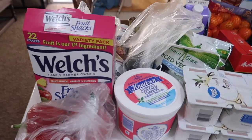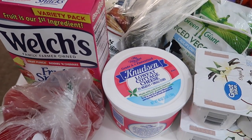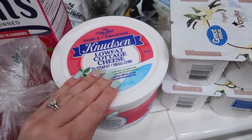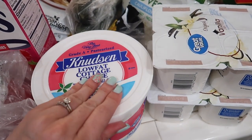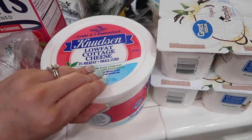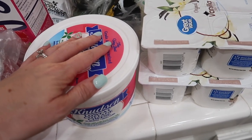I haven't done a grocery haul in forever so I figured I would do this with you guys real quick. We are a family of five so we have a lot of food. I'm going to hurry so I can put the cold stuff in the refrigerator. We start off with low-fat cottage cheese — we've been trying to eat healthier and this is one of our go-to snacks.